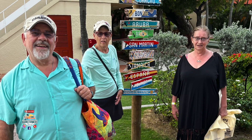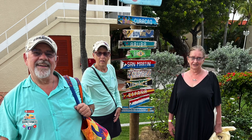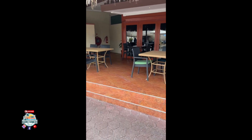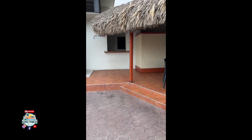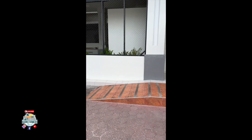We had a fellow take a picture of us there at the direction signs, found a place to sit over near the pool. It was a pretty packed place, and then Eileen decided she was going to go on a little walkabout to give us an idea of what's available here.